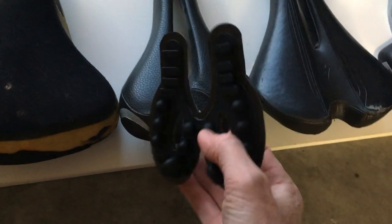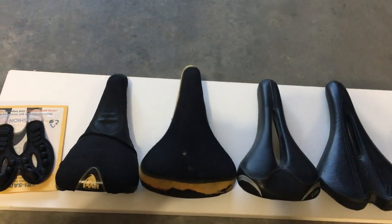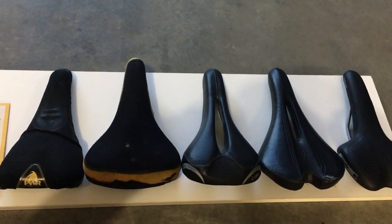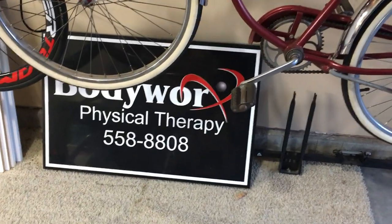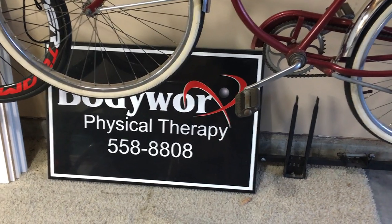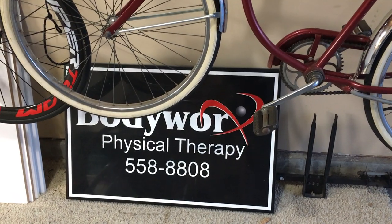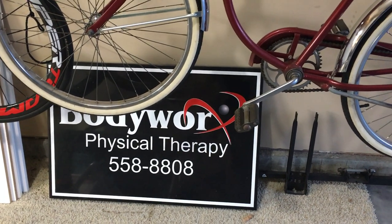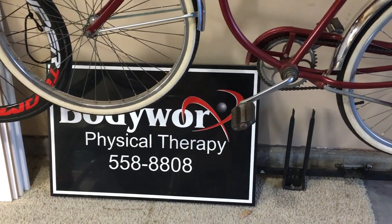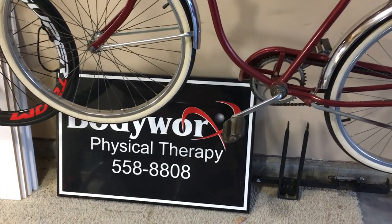There you have it! If you have any questions, feel free to give us a call or shoot us an email. We are at 316-558-8808. We want to keep people mobile, active, and off pain pills. Our website is bodyworksphysicaltherapy.net. If you have any questions about getting comfortable on your bike, feel free to give us a shout — we'd be happy to help. Thanks again, and until next time, we'll see you later.